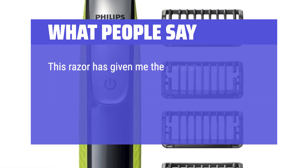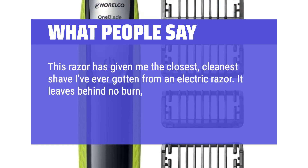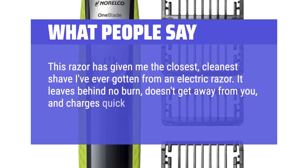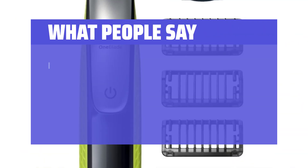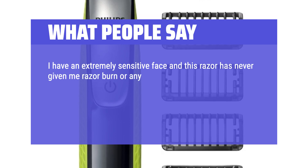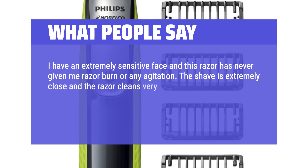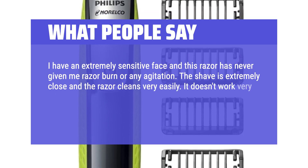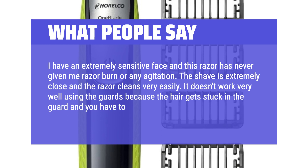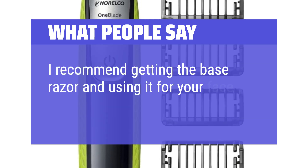This razor has given me the closest, cleanest shave I've ever gotten from an electric razor. It leaves behind no burn, doesn't get away from you, and charges quick. I have an extremely sensitive face and this razor has never given me razor burn or any agitation. The shave is extremely close and the razor cleans very easily. It doesn't work very well using the guards because the hair gets stuck in the guard and you have to pull it out constantly. I recommend getting the base razor and using it for your face.